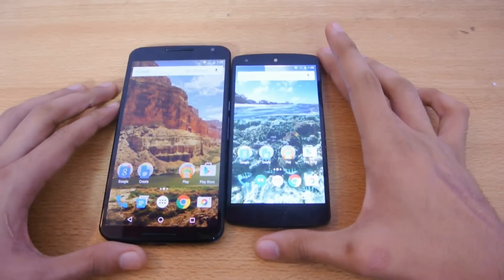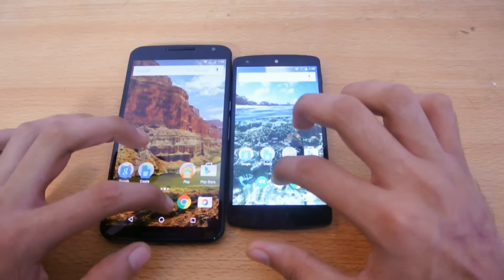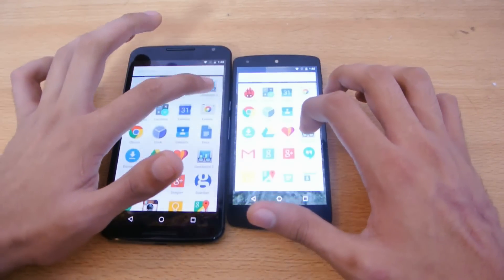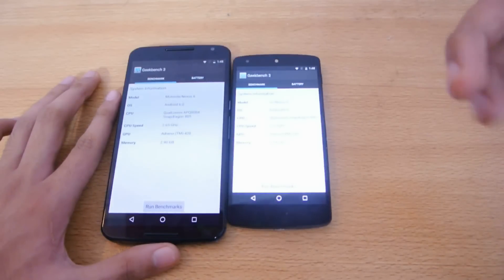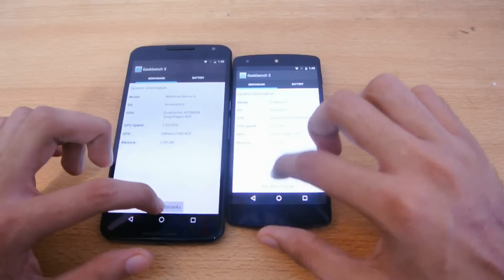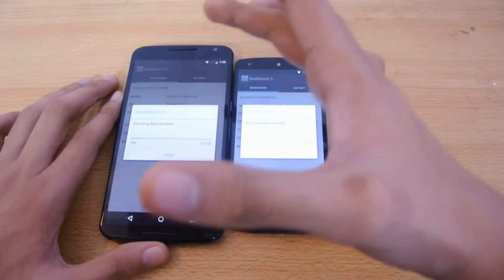I'm just going to do a quick speed benchmark comparison using the Geekbench 3 application. I've got it installed on both of these Nexus phones — a Nexus 5 and Nexus 6 — both running Android 6.0 Marshmallow. We're going to quickly run the benchmark to see the scores. Obviously the Nexus 6 will win since it's running the Snapdragon 805.